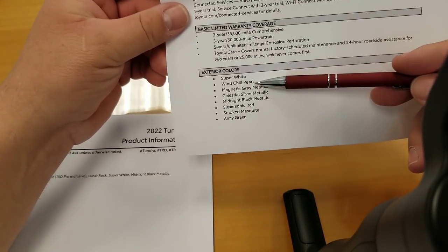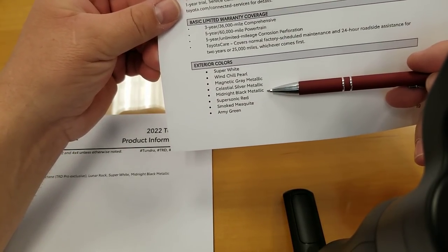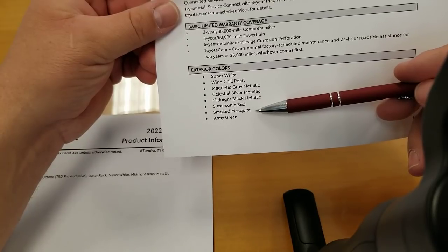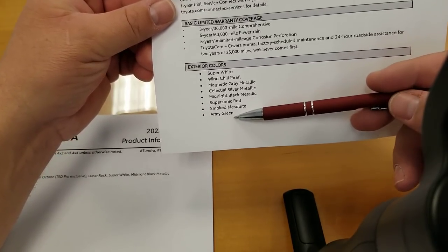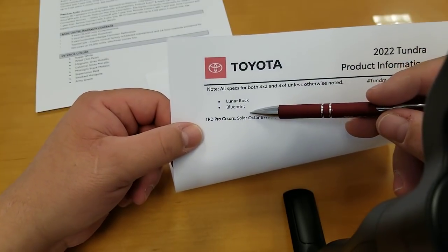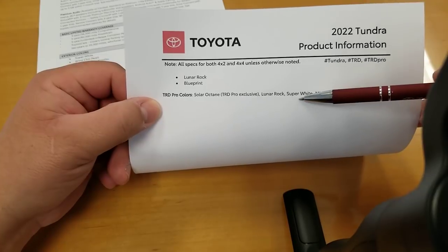Available colors: Super White, Windchill Pearl, Magnetic Gray, Celestial Silver, Supersonic Red, Smoked Mesquite (available on 1794 and Platinum), Army Green, Lunar Rock, Blueprint. TRD Pro colors are: Solar Octane, Lunar Rock, Super White, and Midnight Black Metallic.